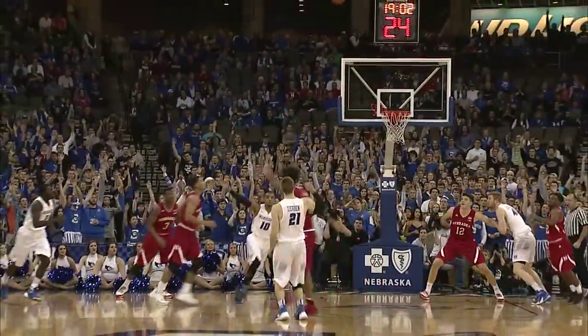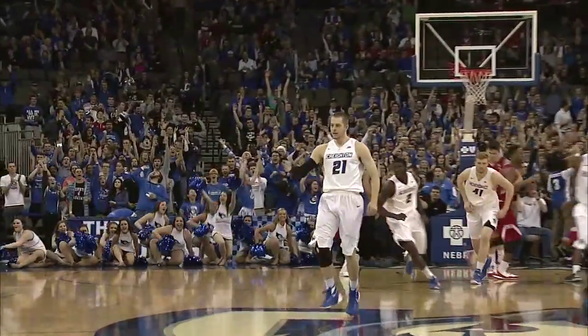Kicks it into the corner, now up top. Isaiah Zierden for three. Bang! Beautiful.